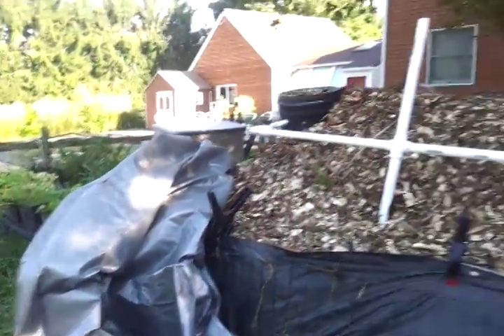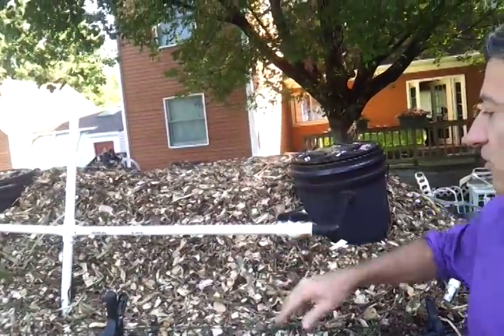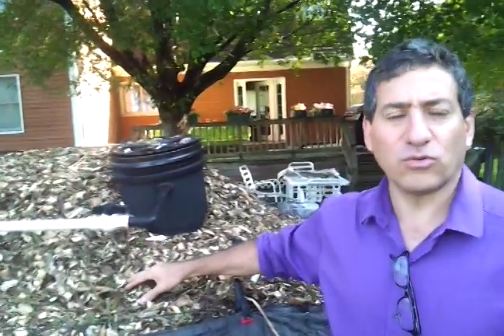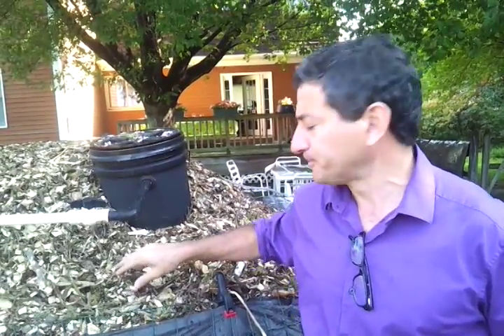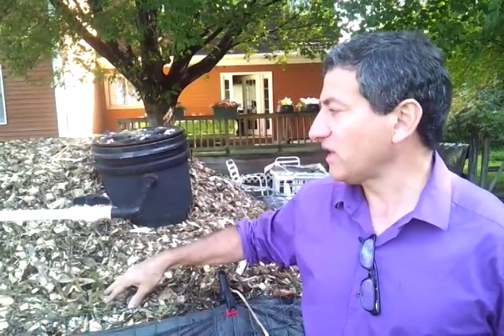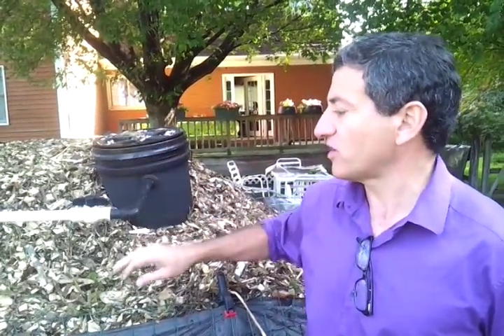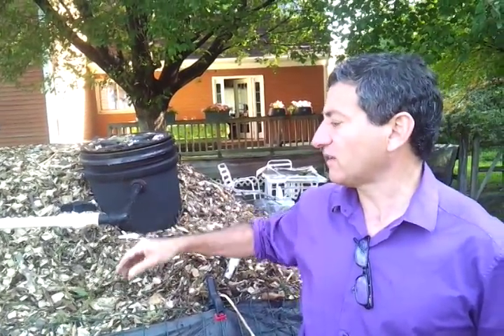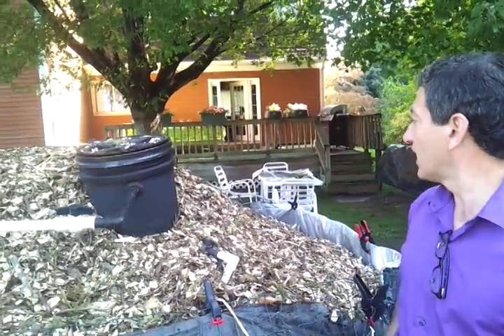We put a silvered tarp over everything, which helps keep the moisture in, keep the heat in, and keeps the pile composting. We set this up on September 15th and got it finished on September 16th, 2014. We want to see how long the pile generates heat and whether that's enough to keep the digester at productive temperatures. We're currently at about 19–20 degrees Celsius inside, and we're hoping to get it up close to 30 degrees.